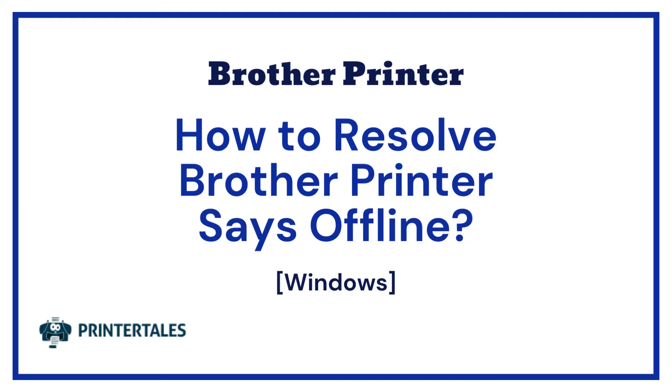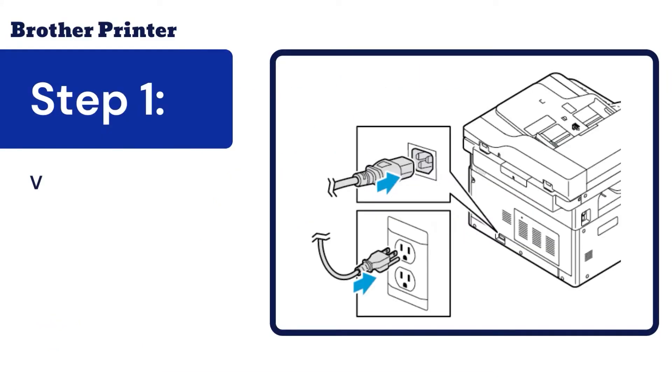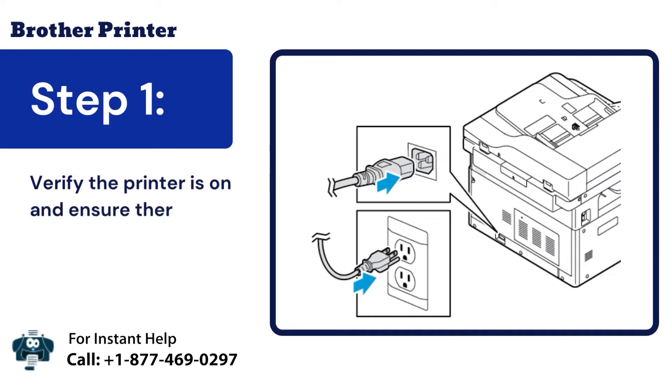How to resolve Brother Printer Says Offline. Step 1: Verify the printer is on and ensure there are no errors.